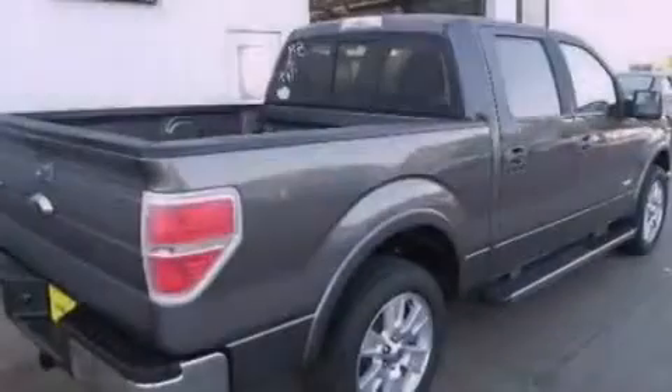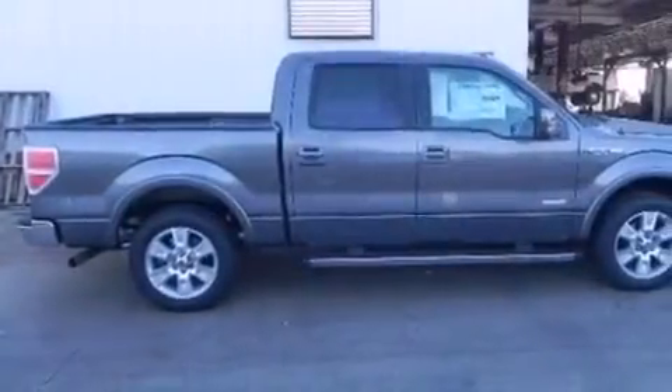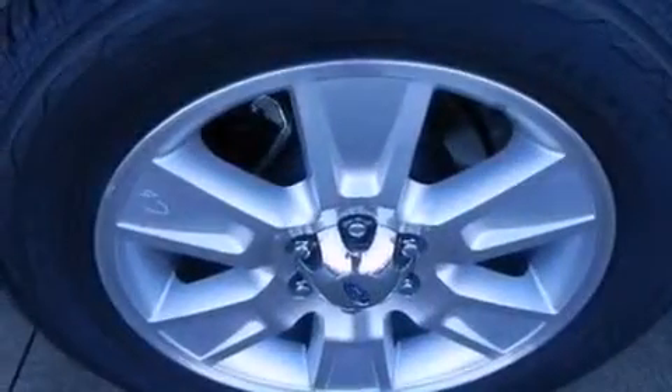Traction control and stability control systems, high-intensity headlights, an anti-lock braking system, adjustable driver pedals, and a navigation system will help you get from point A to point B on time.